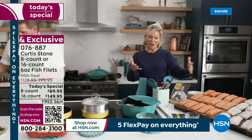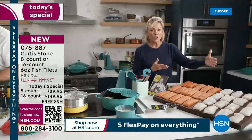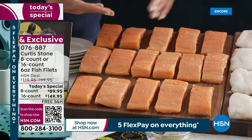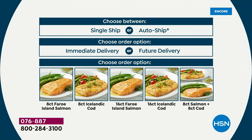This is one day and one day only all year. The gorgeous Faroe Island salmon — you can do an 8-count or a 16-count, or you can do a combo with the cod. For just the cod, it's an 8-pack or a 16-pack, or you can do the combo which gives you 8 of each. A quick reminder: you can do a single ship, one time only, or get the same price and free shipping for all future shipments on auto-ship every three or four months — you can speed that up or slow it down.